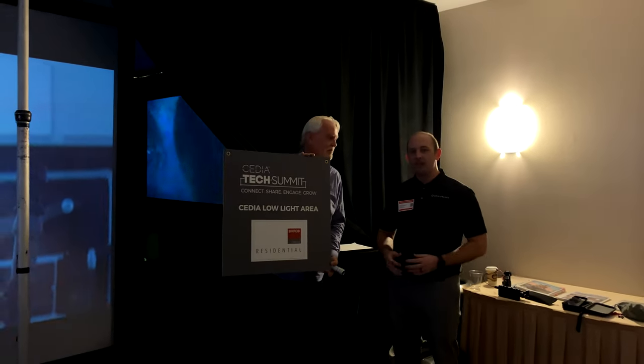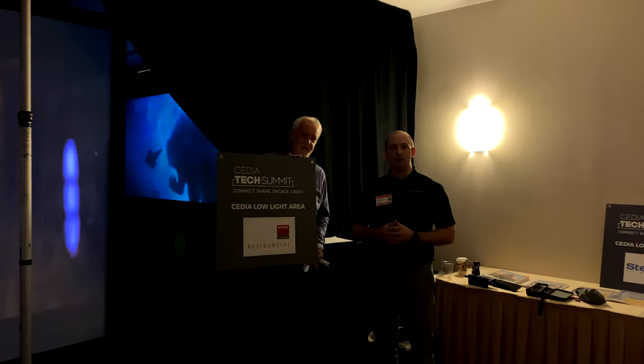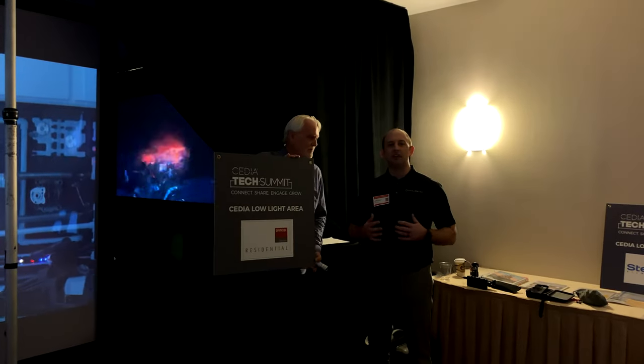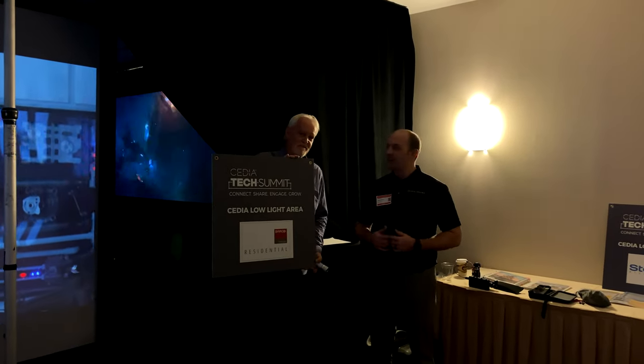That's going to do it for today's video. I hope you enjoyed it. Thank you so much for breaking all that down for us — it truly is a spectacle once you step into this demo area with Barco and MadVR. If you'd like to purchase anything you see on our channel or inquire about Barco or MadVR, feel free to give us a call. We have free consultation and free design service and would love the opportunity to earn your business. This is Kellen with Dream Media Home Theater — thanks for watching.